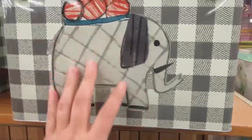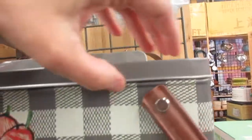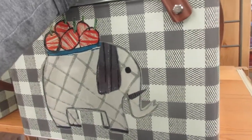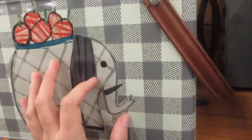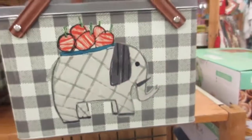Oh, this is so cute! A picnic basket — and I like it because it's made out of tin, compared to like a wire basket. You guys know I have an obsession with tins. How much is this? It's $19.99 — that's so cute.